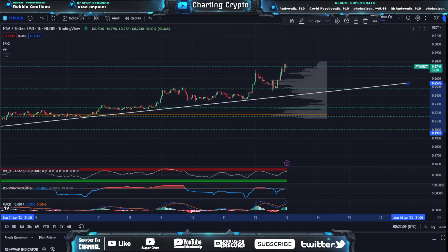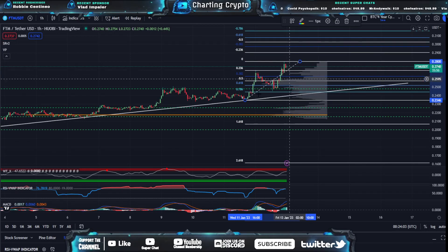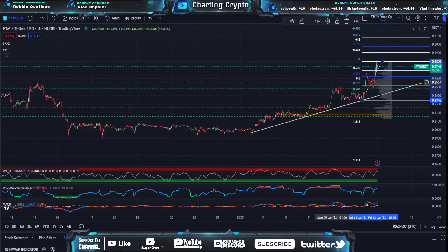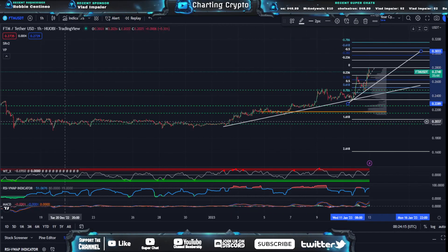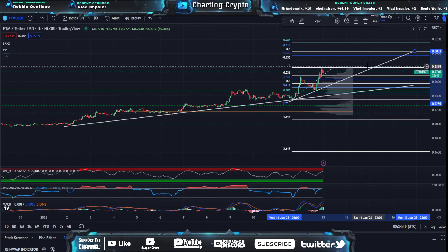What we're going to be going off of here is fib channels. Let's assess these fib channels and see what the possibility is for FTM. FTM is having a really nice growth right now. We actually started getting a second phase on this uptrend. There are normally three phases in an uptrend: the consolidation phase, the secondary phase, and then the really steep up phase. We're currently in that third phase right now.